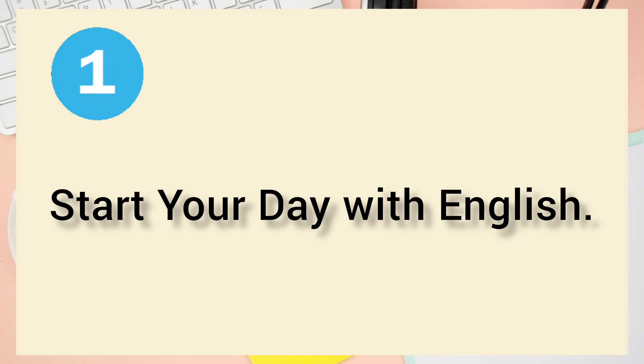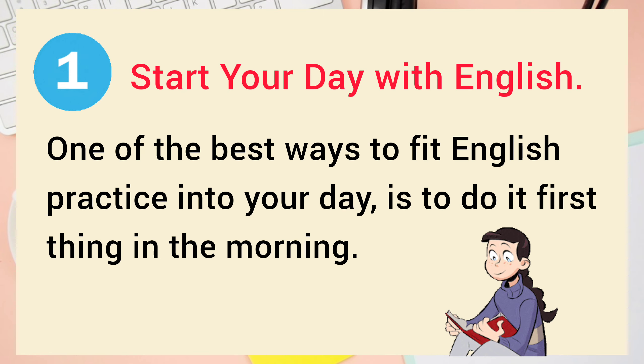Number 1: Start Your Day with English. One of the best ways to fit English practice into your day is to do it first thing in the morning.